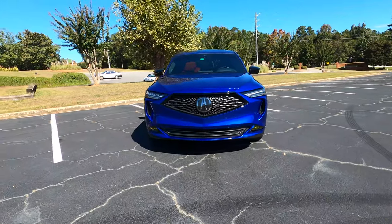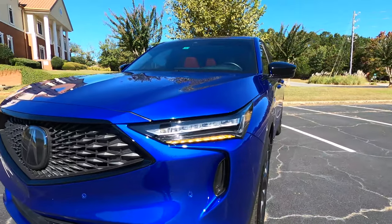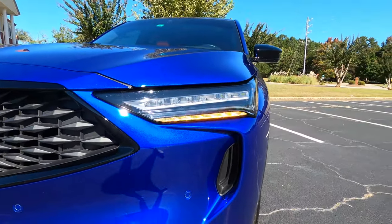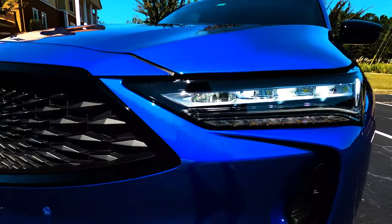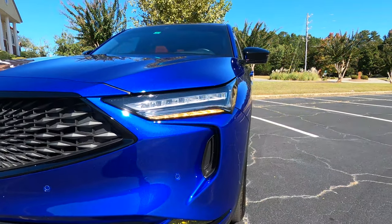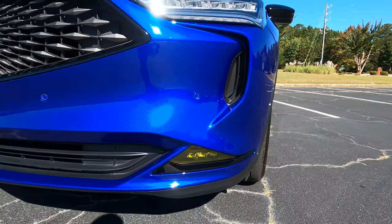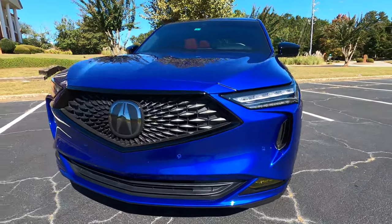Let's start with the exterior of the MDX — I love the way this SUV looks. Starting with the headlights, those are what Acura calls their jewel LED headlights, looks like four individual lights up there, really awesome especially at night. The daytime running light is not on right now, but it's something they call the chicane daytime running light, which looks really awesome. The turn signal is LED, and Acura still includes fog lights, which I greatly appreciate. This owner has put a yellow cover over the fog light to add to the sporty factor of the A-Spec.